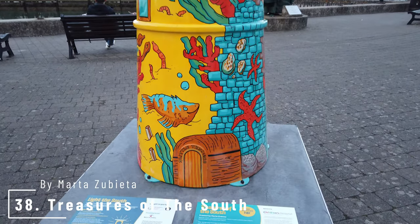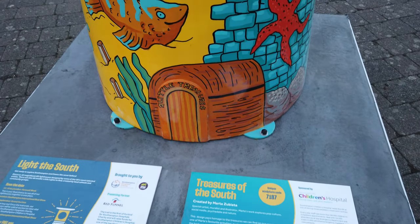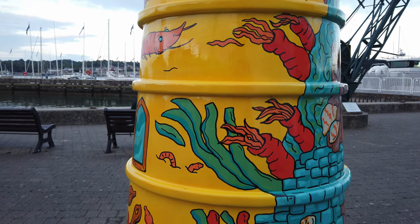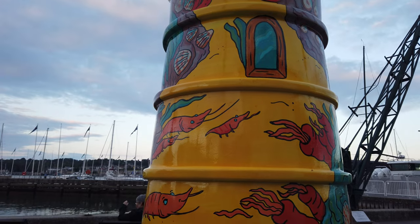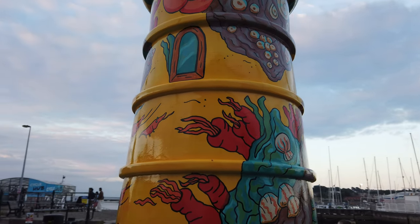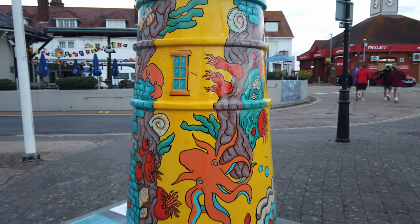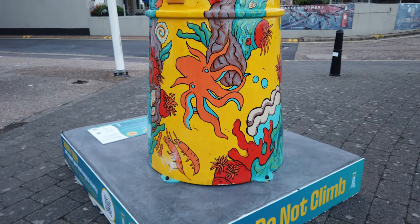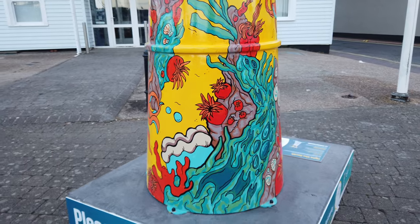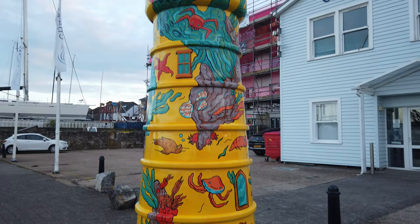Number 38 is Treasure of the South by Marta Zubita. The artist says this artwork is a little homage to the treasures we can find on our coasts and to one of the artist's favourite activities — exploring rock pools, the best way to enjoy the seashore ecosystem and learn about the creatures that coexist in it. It tells us about respecting nature and the beauty of the south coast. Inspired by finding small treasures in rock pools, Zubita found similarities between these discoveries and visitors discovering the city of Southampton. Treasures of the South is sponsored by Trinity House, a maritime organisation that supports safeguarding ships and seafarers.